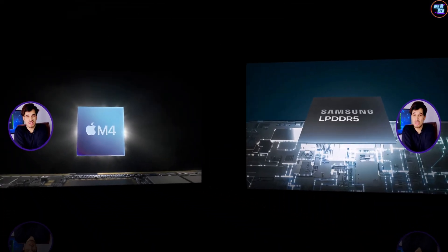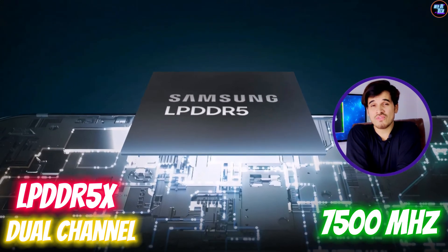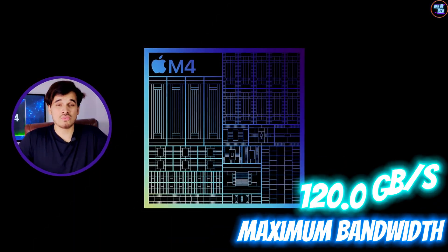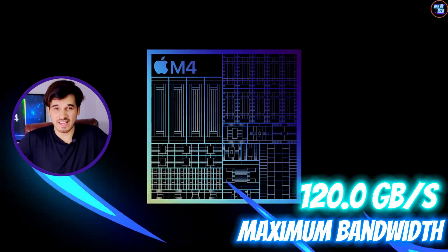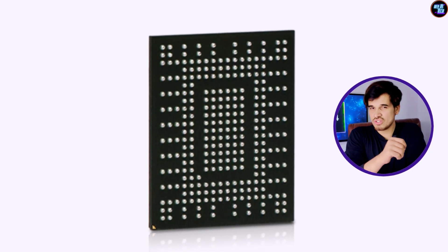On the memory and storage front, the Apple M4 features fast 12-channel LPDDR5 RAM with a memory frequency of up to 7,500 MHz — one of the fastest RAM frequencies available. This chipset has a maximum bandwidth of 120 GB per second, which is insane. On the storage side, it supports NVMe storage technology for faster read and write speeds.